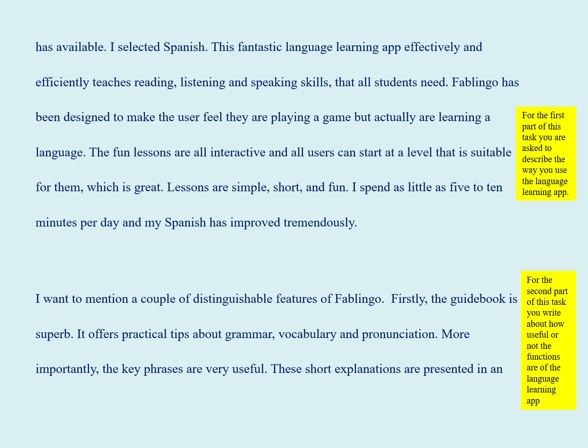I spend as little as five to ten minutes per day, and my Spanish has improved tremendously. I want to mention a couple of distinguishing features of Fablinguo.